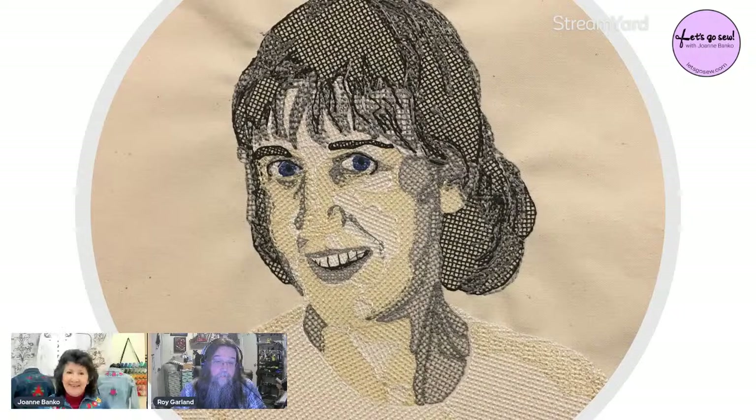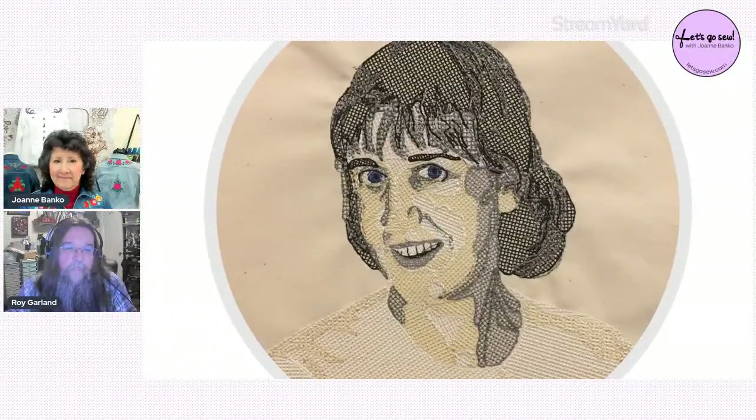Back then, digitizing was done on a huge board about the size of a wall, with a 16-button cursor. Every stitch punched a piece of paper tape. If you made a mistake you either started over or got very good at splicing paper tape. All embroidery was done that way at one point — on large paper tape media that eventually shrank to about one-inch wide media.